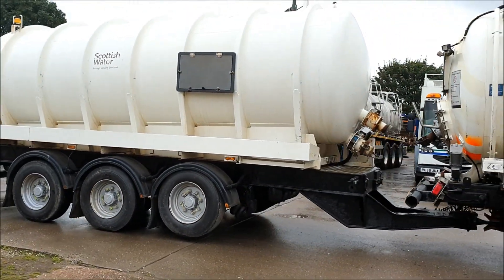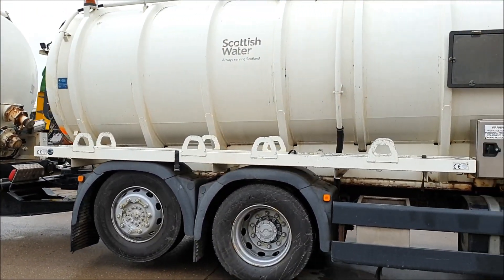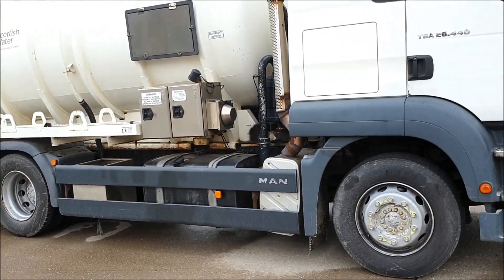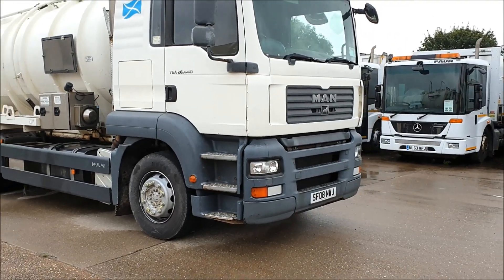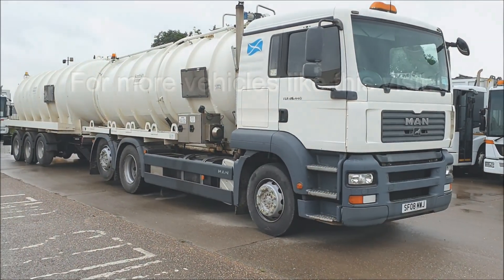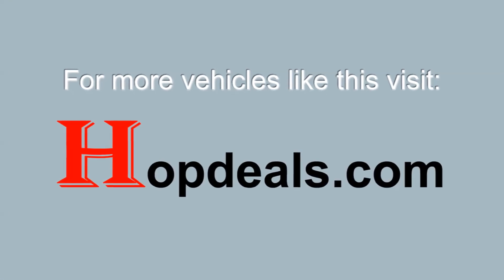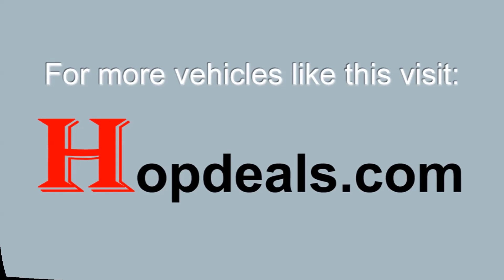This truck is very clean and has covered 368,000km. If you'd like further details on this or any other equipment, please contact HopDeals on 01430 434 800, email us at sales@hopdeals.com, or check out all the latest stock on our website, hopdeals.com.